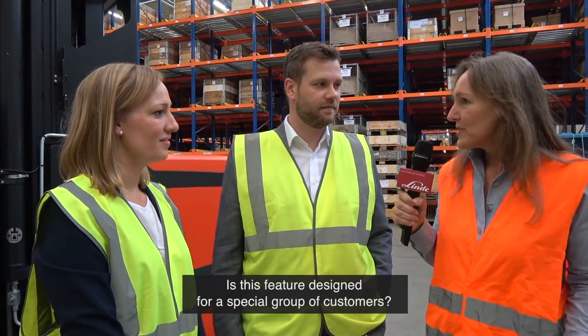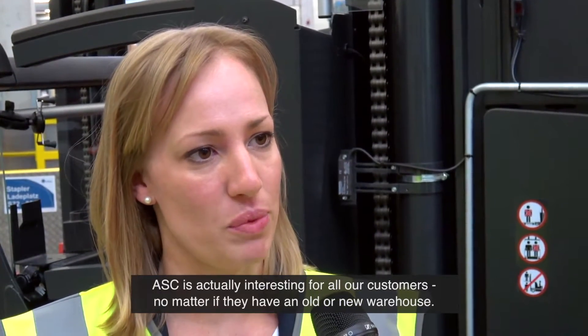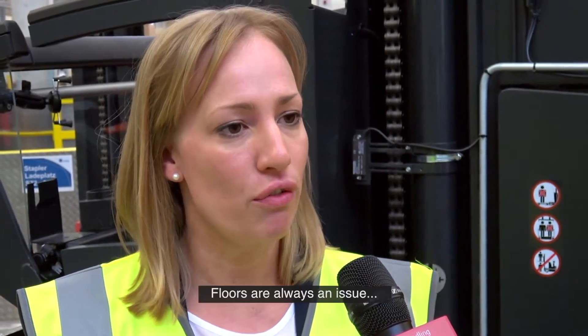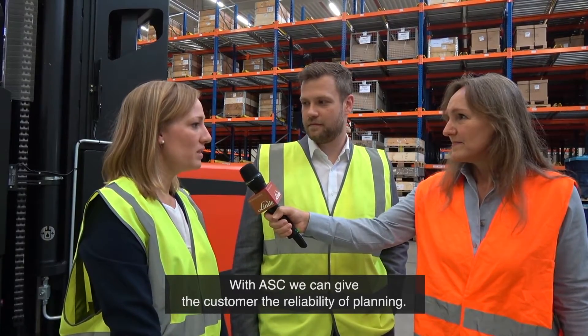Is this feature designed for a special group of customers? ASC is actually interesting for all our customers, no matter if they have an old or new warehouse. Floors are always an issue. With ASC, we can give the customer the reliability of planning.